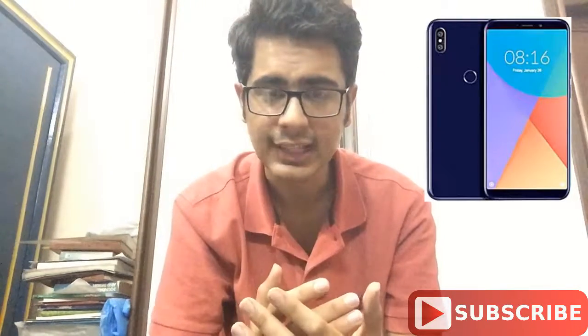Hey guys, this is Sam Mohsen and you're watching Top Pro. In this video I'll be giving you information about the all-new LG G7 and the Xiaomi Mi 6X. Coming to the display of the Xiaomi Mi 6X, you will be having a 6-inch IPS LCD panel with Full HD+ resolution.